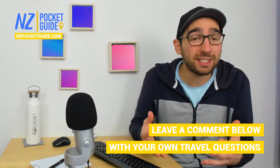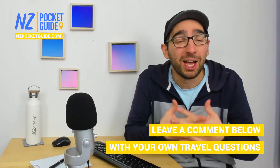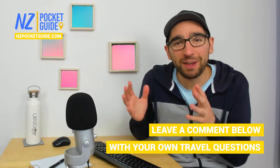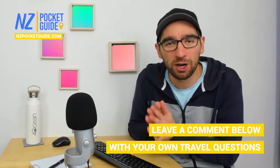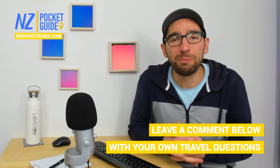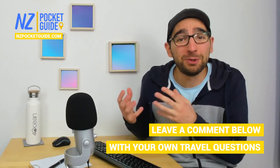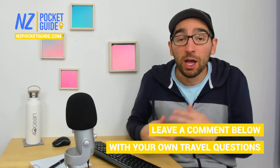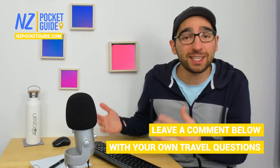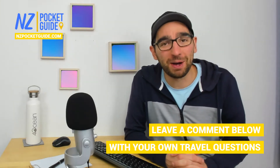This is really something we do a lot here at NZ Pocket Guide — helping you plan your trip to New Zealand. We have a few tools for you: first up, nzpocketguide.com, New Zealand's largest travel guide, full of amazing information for planning your trip, all 100% free. Another way to plan your trip with us is to join one of our live sessions — every Sunday at 8am New Zealand time, Laura and I spend one hour answering all your questions about travelling in New Zealand.